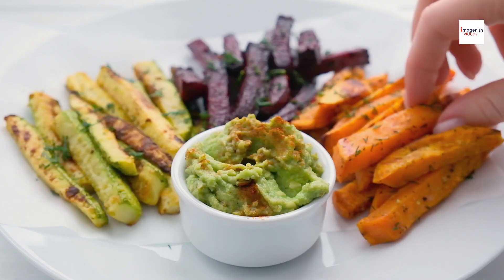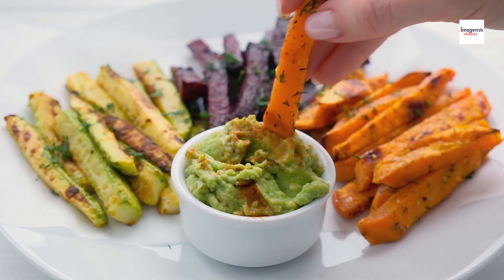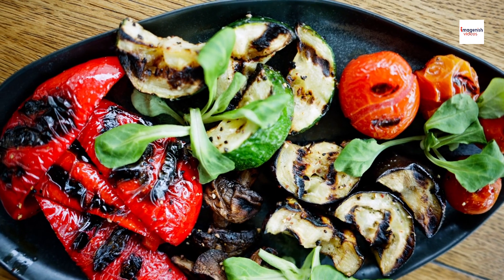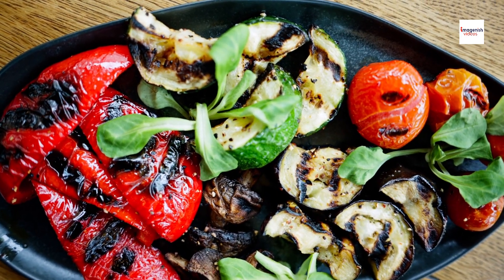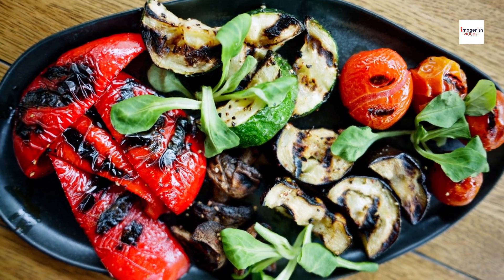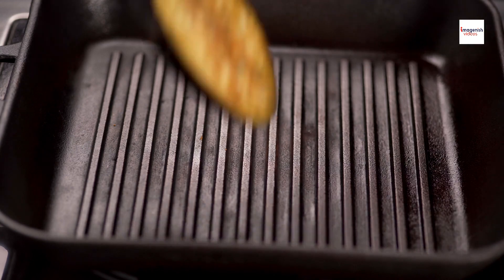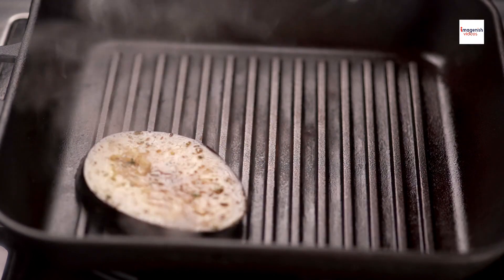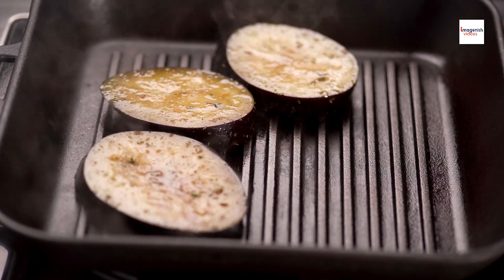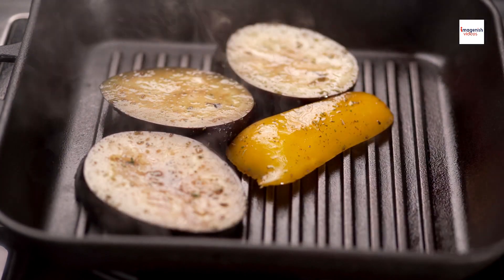In today's culinary landscape, innovation is key, and brondade de courgettes is no exception. With the advent of modern kitchen gadgets and techniques, home cooks can now enjoy a quicker and more streamlined cooking experience. From using a food processor to speed up the prep work to utilizing sous vide methods for precise cooking temperatures, there are countless ways to put a contemporary spin on this classic dish.